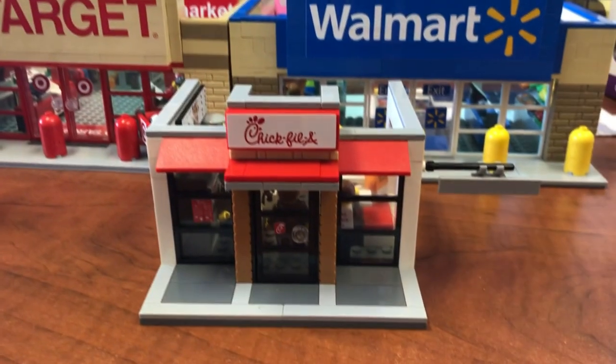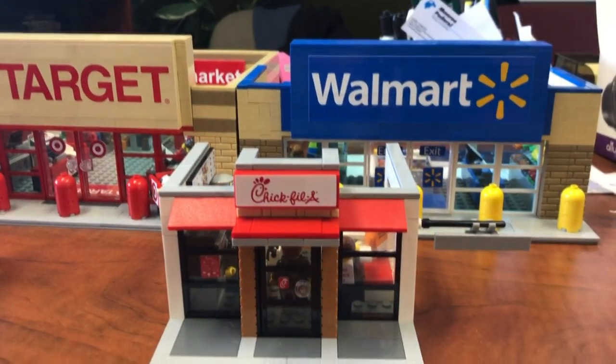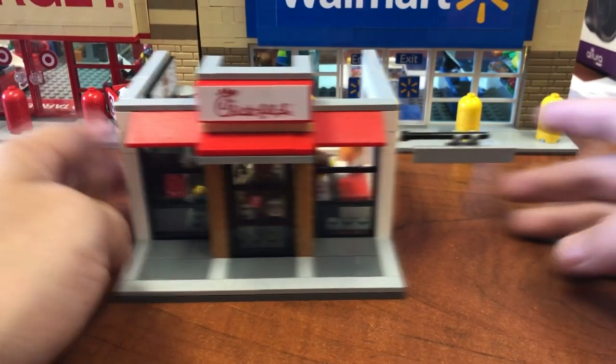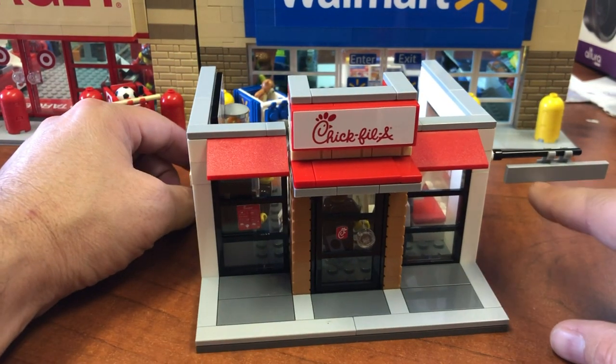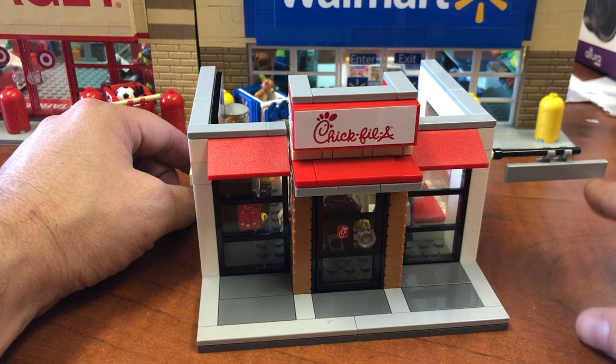We don't always build the big epic sets like that, although we love to. In fact, I just noticed the sticker's not on that — let's pretend it's there. It would say clearance 8 feet.